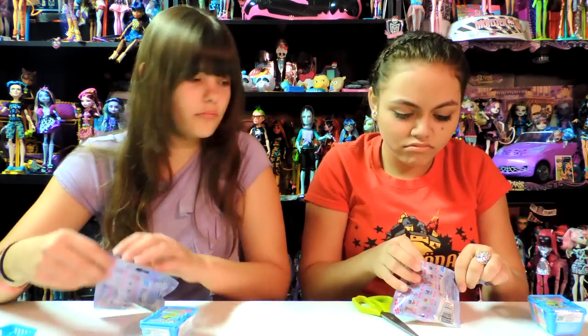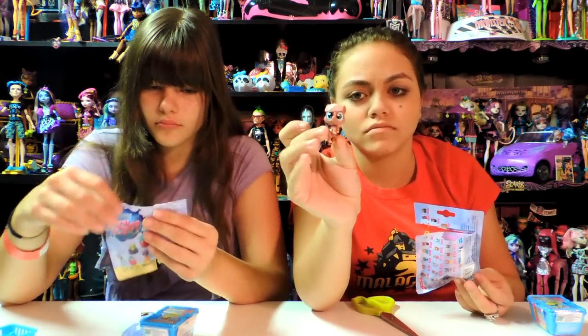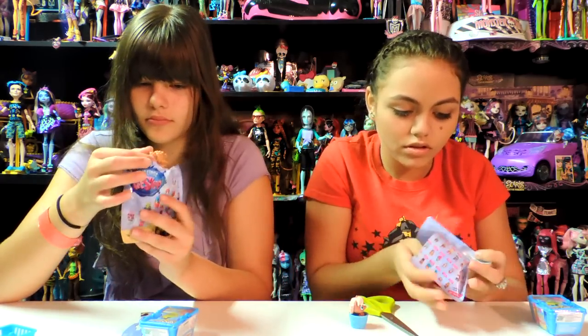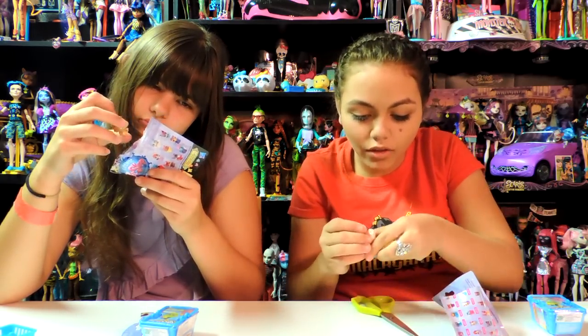Now we're doing a little cut shop. You get a heifer. I've got a pony. I opened it the wrong way. And she has an apple. You can put it in their mouth.